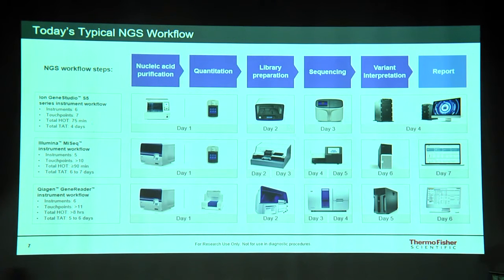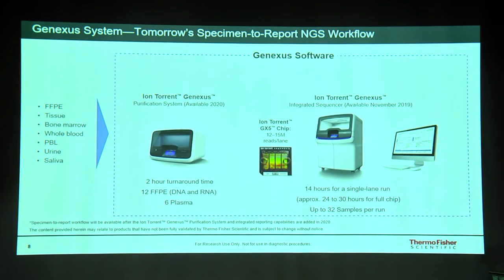This slide shows the different touch points across various workflows and next generation sequencing systems. The GeneStudio S5 from Ion Torrent has several touch points: nucleic acid isolation, quantification, template prep, sequencing, and reporting. Some other systems may have up to 10 different touch points requiring skilled expertise at each step. The Ion Torrent GeneXS system reduces this to fewer than two touch points, and within 14 hours you can isolate the nucleic acid and proceed directly to the variant calling report.